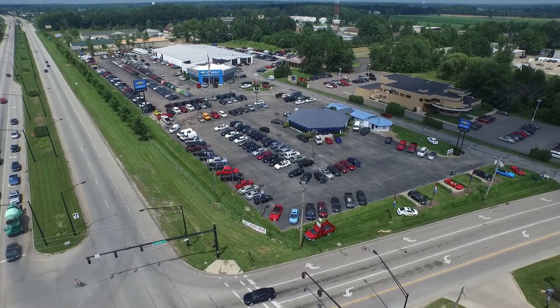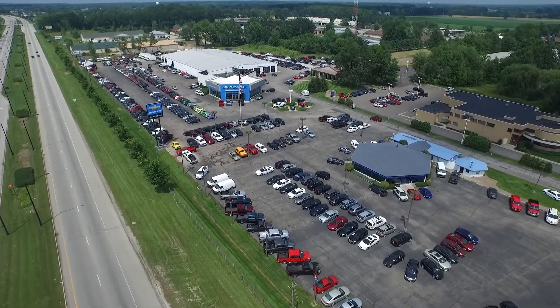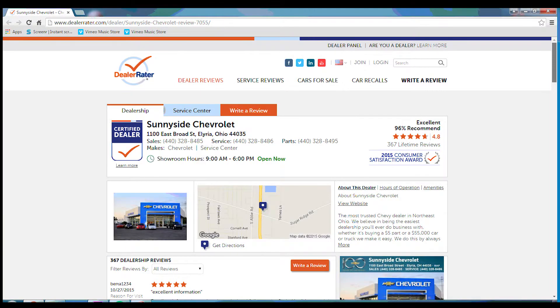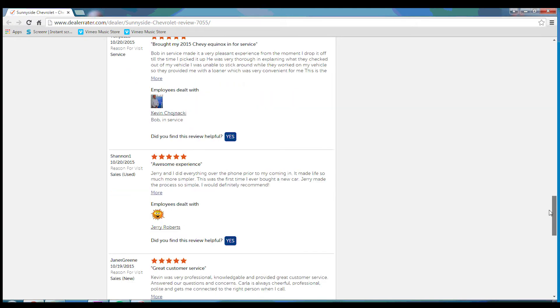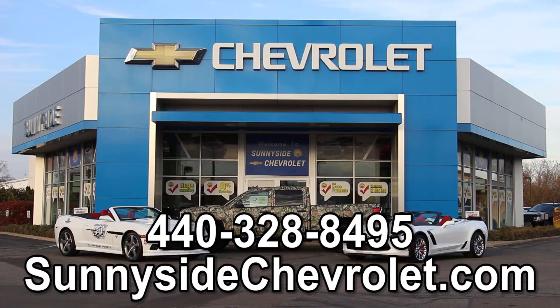From inspection and service to warranty and pricing, we do more so you get more. Browse and purchase in complete confidence knowing that Sunnyside Chevrolet rides with you. To see what our guests have to say about doing business with us, please check us out at DealerRater.com and read what our 350-plus reviews say about our business relationships. We're open Monday through Saturday at 1100 East Broad Street in Elyria, just east of downtown Elyria on Route 57, or shop our entire used vehicle inventory online at sunnysidechevrolet.com.